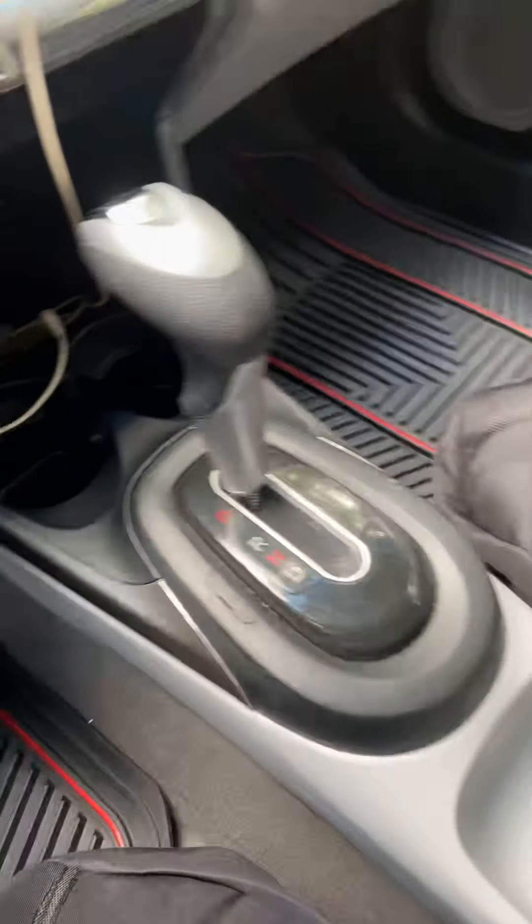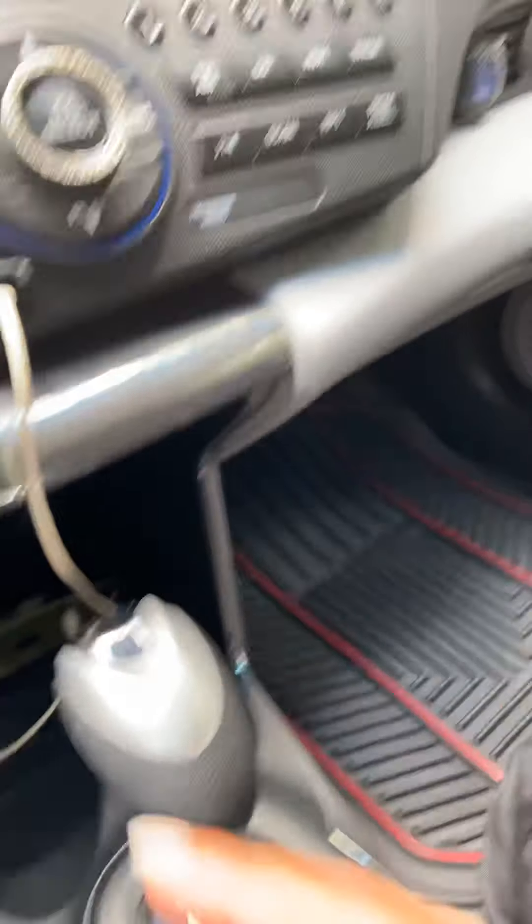And here goes my seat covers. And it has an aux cord. And here is the back.